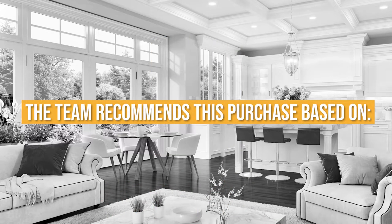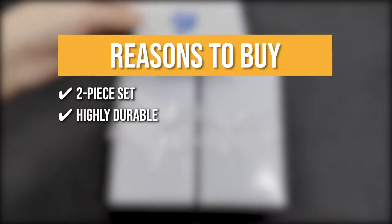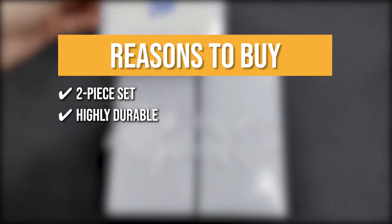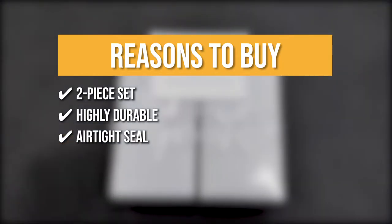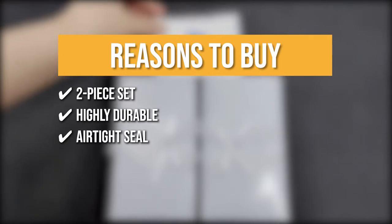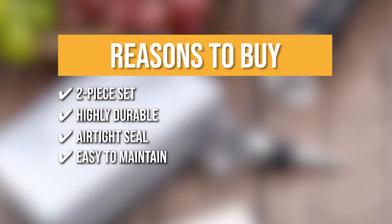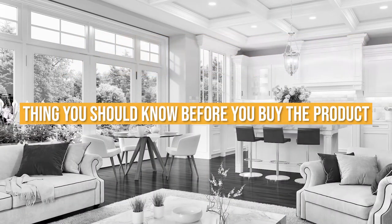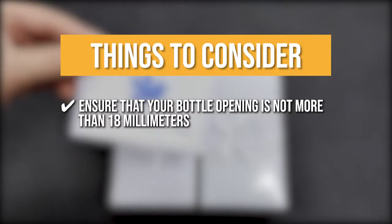The team recommends this purchase based on the following. 2-Piece Set: you will be getting two pieces of these crystal glass wine stoppers. Highly Durable: these wine stoppers are expertly crafted, solid, polished, and made to withstand decades of use. Airtight Seal: being made of rubber and stainless steel, the wine stoppers provide an airtight seal for most bottle sizes such as wine, champagne, soda, oil, and vinegar. Easy to Maintain: these bottle stoppers are dishwasher safe, saving you the time of cleaning them by hand. Note: ensure that your bottle opening is not more than 18mm so that the stopper fits perfectly.